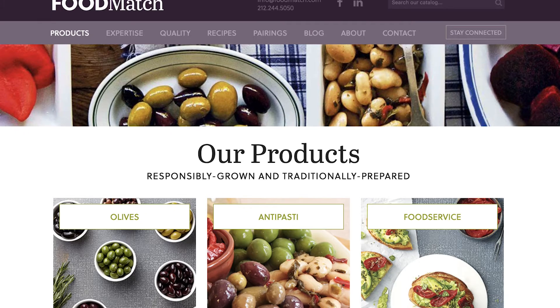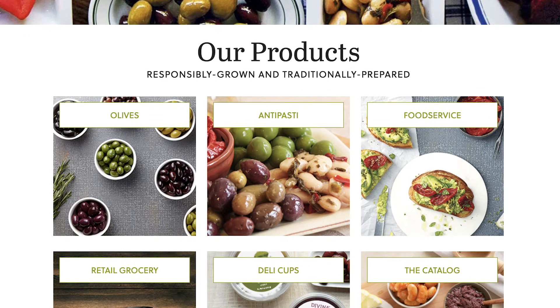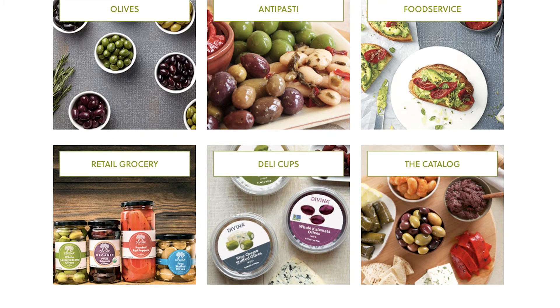For more information on any of these items and an abundance of others, please visit foodmatch.com. Thank you for watching Deli Market News.